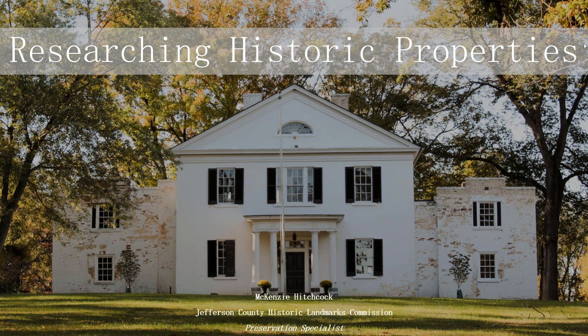Mackenzie graduated with her Archaeology degree from the University of Athens, Greece, and has a BA in both History and Classical Archaeology from UNC Chapel Hill. Her graduate research focused on ancient Greek trade and community building through the Mediterranean. Upon graduation, Mackenzie took her skills in archaeology and historical research and transitioned them to the Jefferson County Historic Landmarks Commission, working to document, research, and preserve historic properties in the area. This has included producing original research on properties like Duffields Depot and submitting to the National Register of Historic Places.